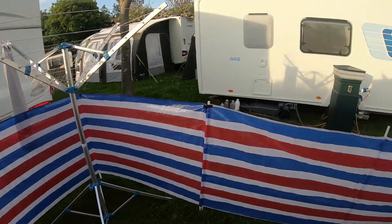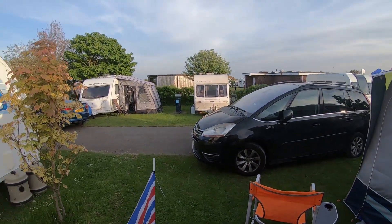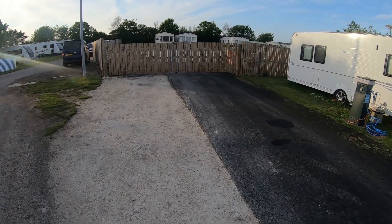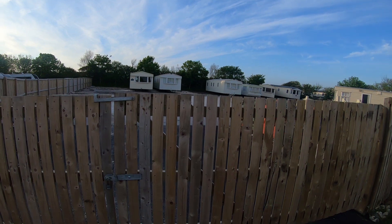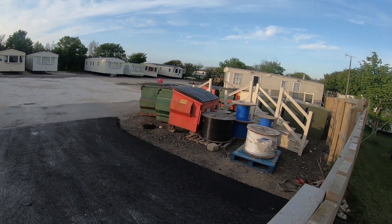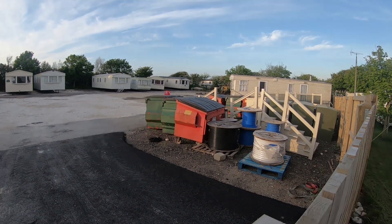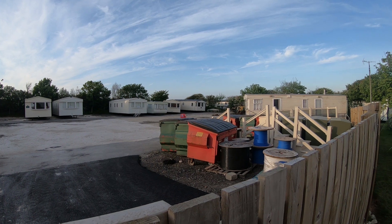I've also got new wind brakes, some cheap ones from Argos. Anyway, the real point of this video is to show you the changes here at Thornwick Bay since I made the last video. One major change since I was last here is that some of the touring pitches have been taken up and replaced by a storage yard.